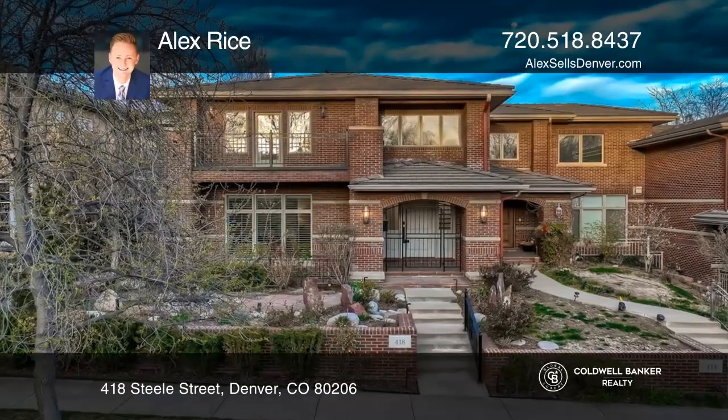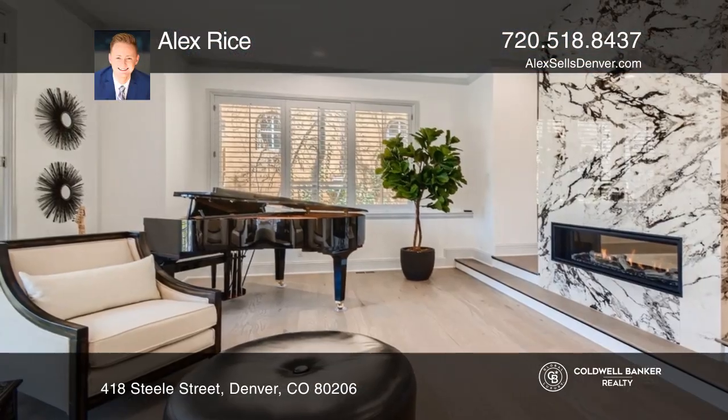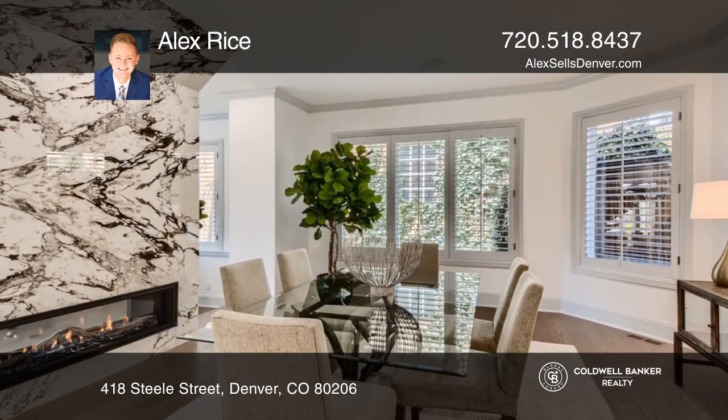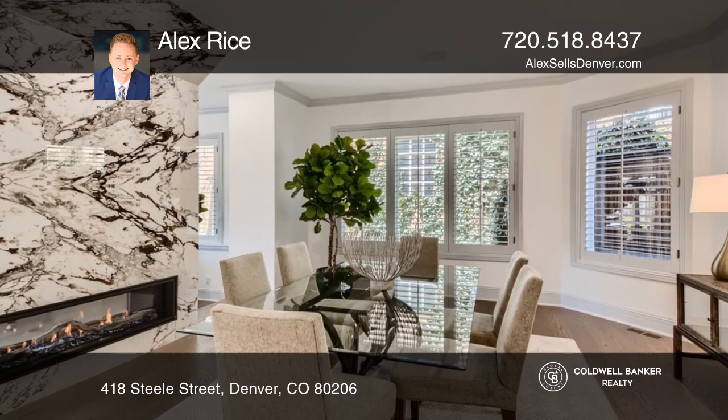This pristine home welcomes you with a front sitting room sharing an exquisite stone inlaid gas fireplace with the dining room. Another stone inlaid fireplace awaits in the living room.